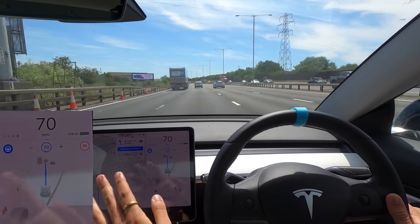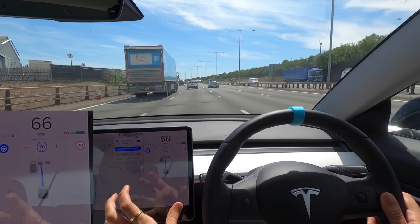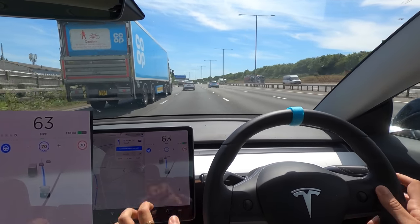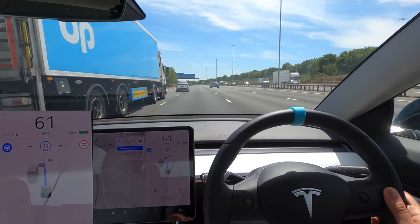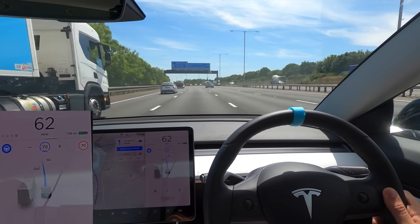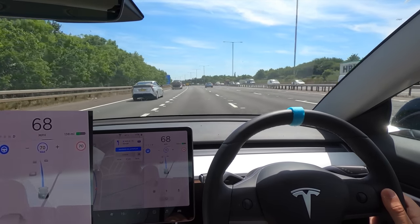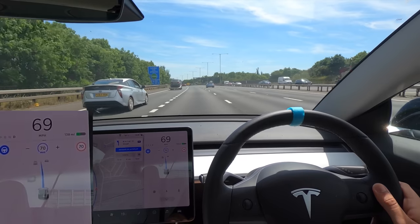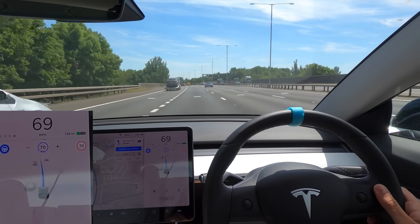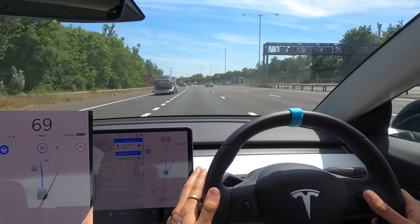I just want to apologize — it's so bright that it's sometimes quite hard to see this screen or film it and see both the outside and the screen. I'm going to try and get the car tinted as soon as possible. We need to get into this left lane pretty soon — we've got half a mile — but it's not actually asking us to, so I'm a little bit worried.